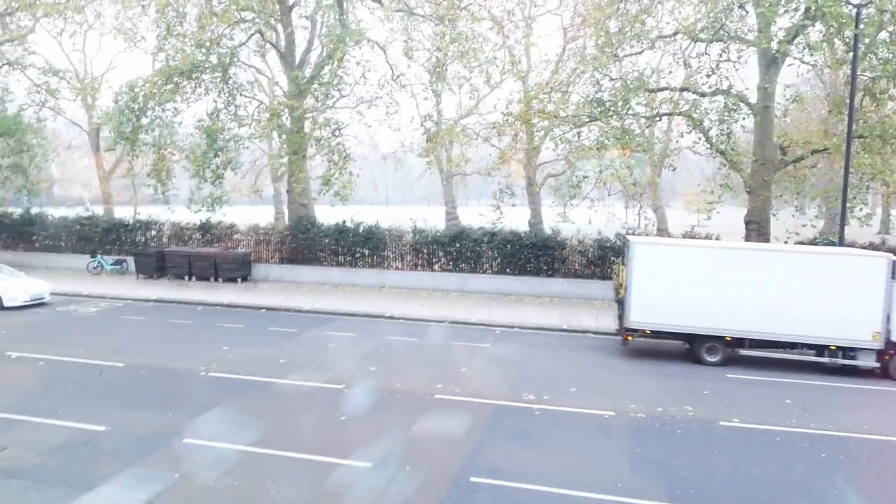They said that upstairs, which has a view of Grand Park, is entirely white. The upstairs is only open for lunch. I guess I'll come back again for lunch at some point — it's very light up there.